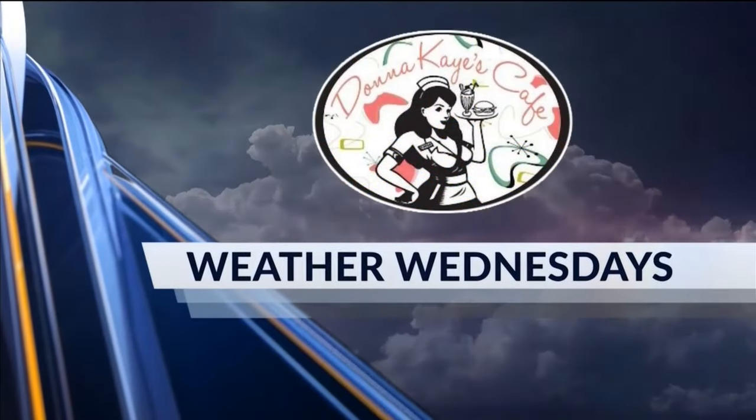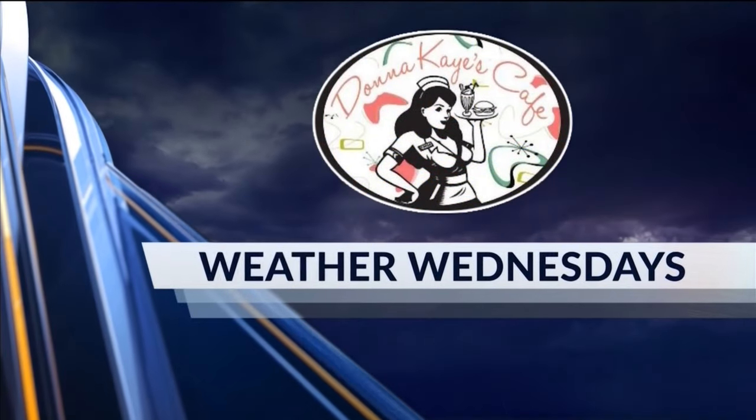Wednesdays is sponsored by Donna Kaye's Cafe. All right, so it's Mother Wednesday, a time when Kevin and I get to talk about the weather a little more in depth together. And of course, everybody's talking about Hurricane Milton.